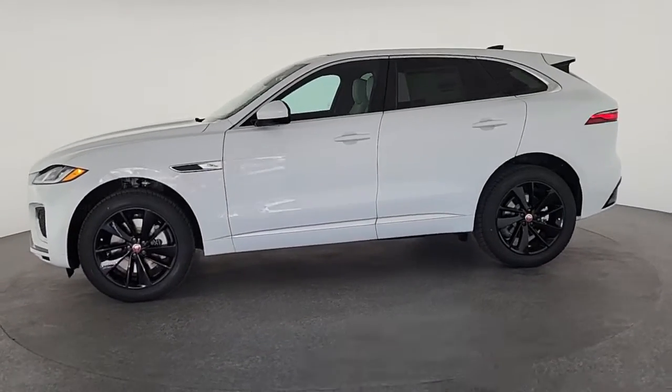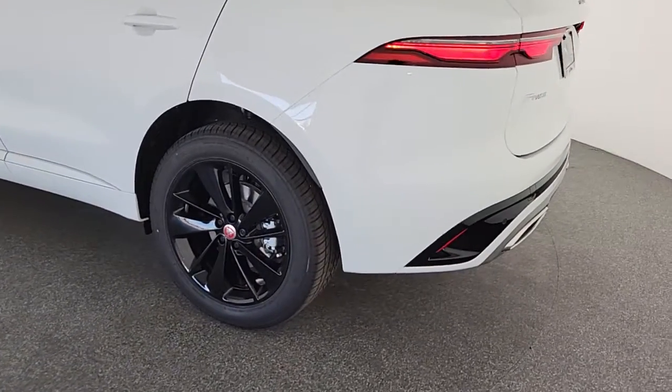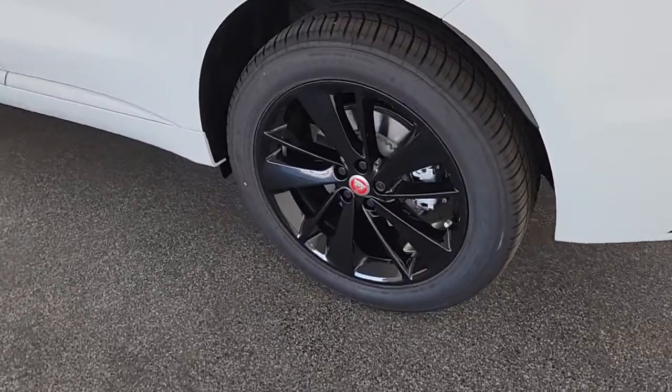Capture the feeling of motorsport excitement in this performance-focused F-Pace. Treat yourself to a test drive today. Our staff will toss you the keys and give you an outstanding customer experience.